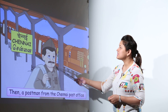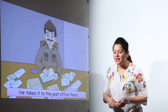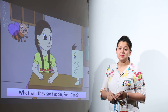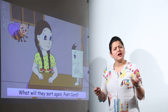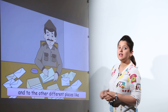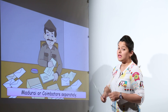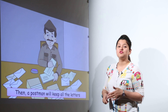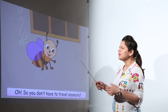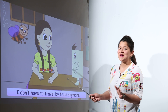It takes three days for the letters to reach Chennai. When they have reached Chennai, the postman takes them and starts sorting them again. But why are we sorting again? That is because even Chennai has so many different places — to Chennai, to Madurai, to Tiruchi, and so on. So the postcard's journey has stopped at Chennai for now.